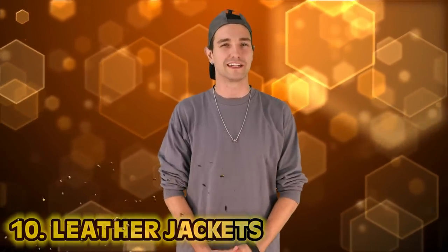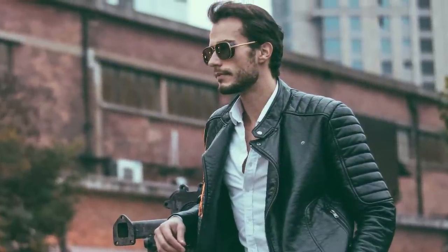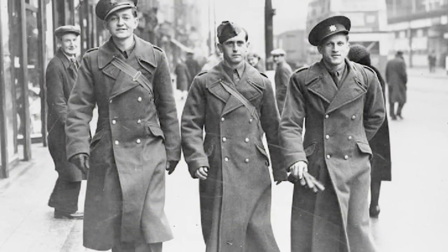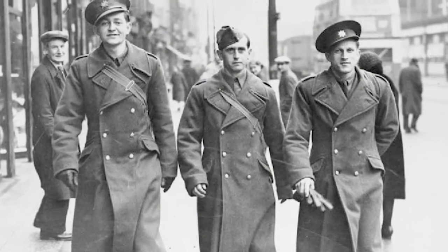Number 10: Leather Jackets. How did we get from prehistoric leather to greased lightning? This warm, durable piece of clothing has been popular for many eras. The leather jacket we're used to seeing is based off the World War I jackets. German pilots wore these brown, thick leather jackets in their planes before the cooler, sleeker bomber jacket was born.